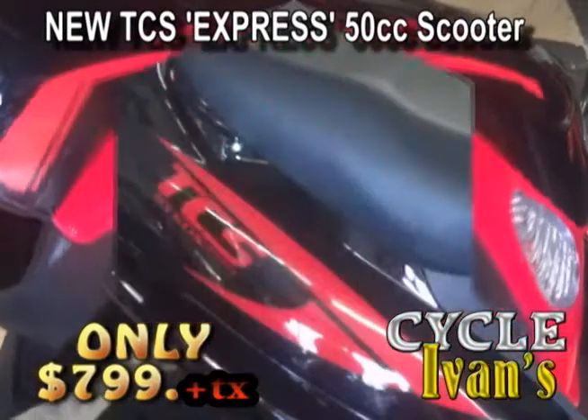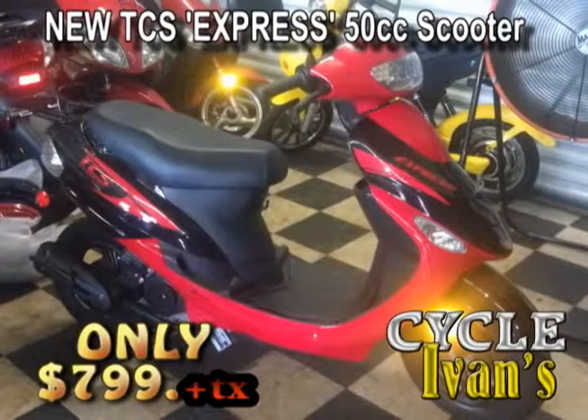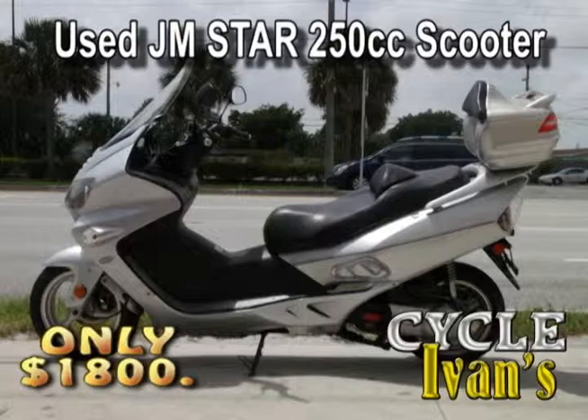Here's the new TCS Express 50cc — look at this great styling. It comes in several colors, some of them have a trunk, and you can get this great styling and fantastic gas mileage for one low price at Cycle Ivan's right now.